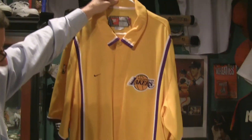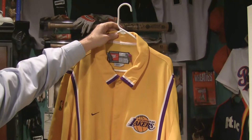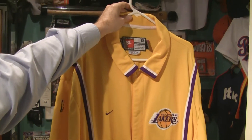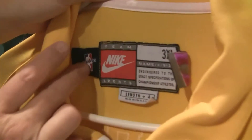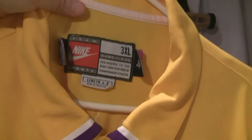Well, this is a great piece here. This is Robert Horry's warm-up jersey from the Los Angeles Lakers during the 1999 year. It's got all the original tagging, 3XL plus 4 extra inches on the length.